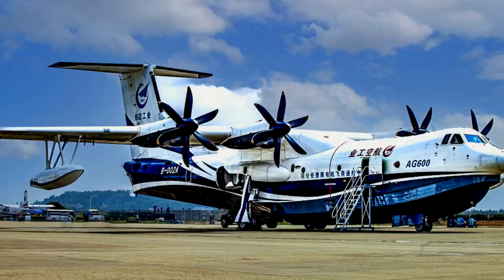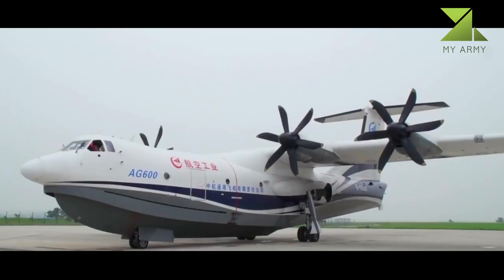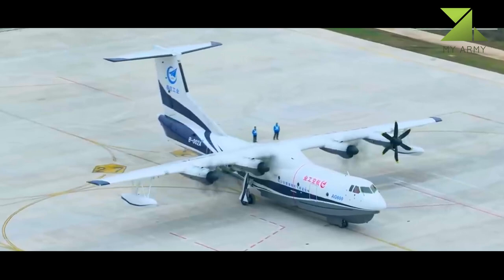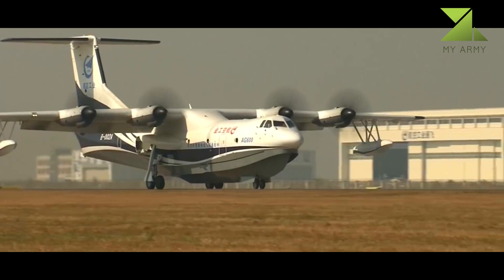Top 3 Amphibious Aircraft. Number 3: AVIC AG600 Kunlong. The AVIC AG600 Kunlong is a large amphibious aircraft designed by AVIC and assembled by Kaiga. Powered by four WJ-6 turboprops, it is one of the largest flying boats with a 53.5-ton MTOW.